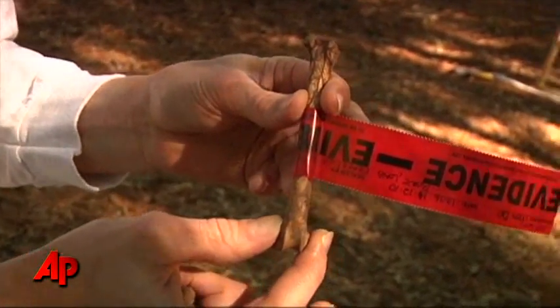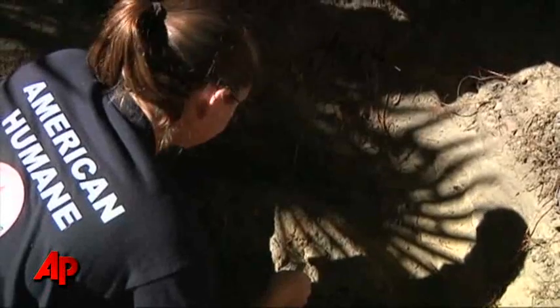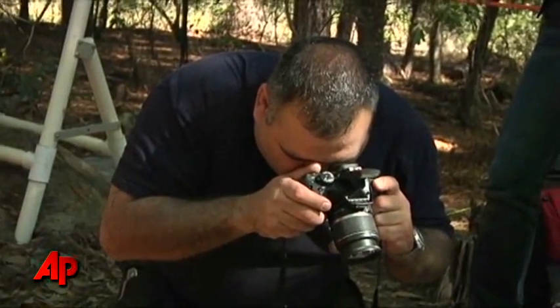What we're usually dealing with is remains that have been dumped somewhere and decomposing, or they've been buried. That is what affects most of our cases — how do we discover that evidence, and how do we process that evidence properly? That's why it's important. There's rarely a case where we have fresh discovery of an animal.